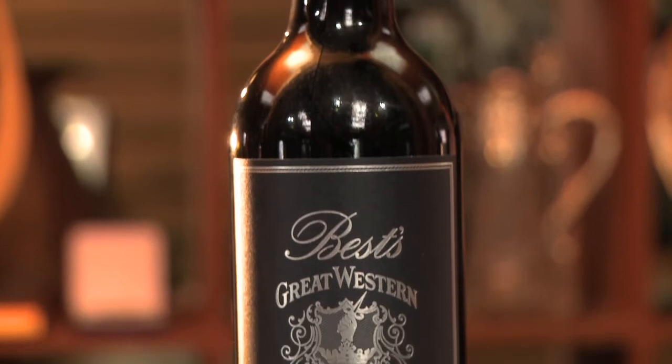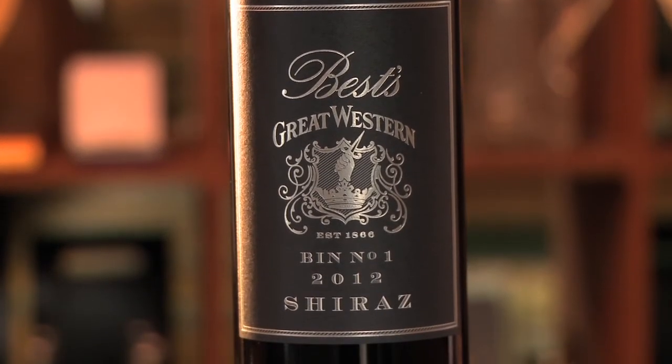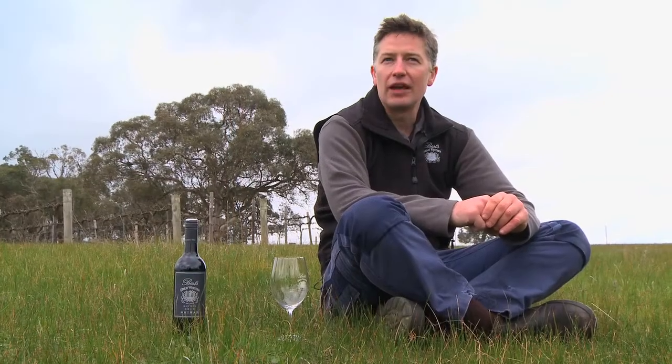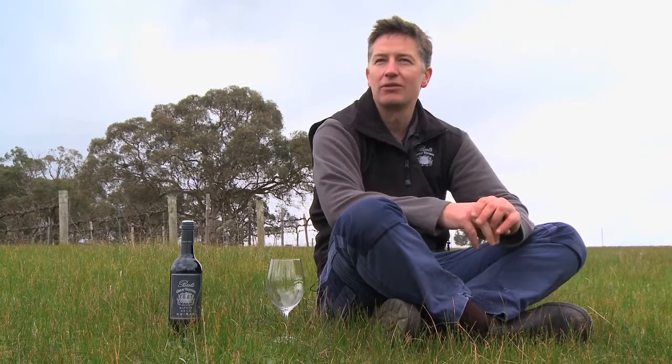Slightly different vintages — 2011 was quite a wet vintage condition, slightly cooler than normal for Great Western, so you tend to get more of those overt peppery, spicy, cool climate characteristics.